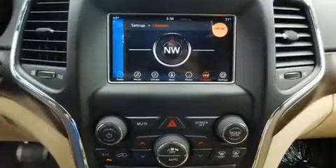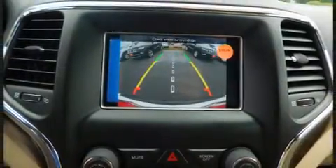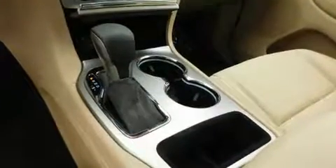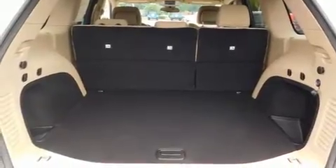Jeep ensures the safety and security of its passengers with equipment such as dual front impact airbags, head curtain airbags, traction control, anti-whiplash front head restraints, a panic alarm, and four-wheel disc brakes with ABS. Brake Assist technology provides extra pressure when applying the brakes.